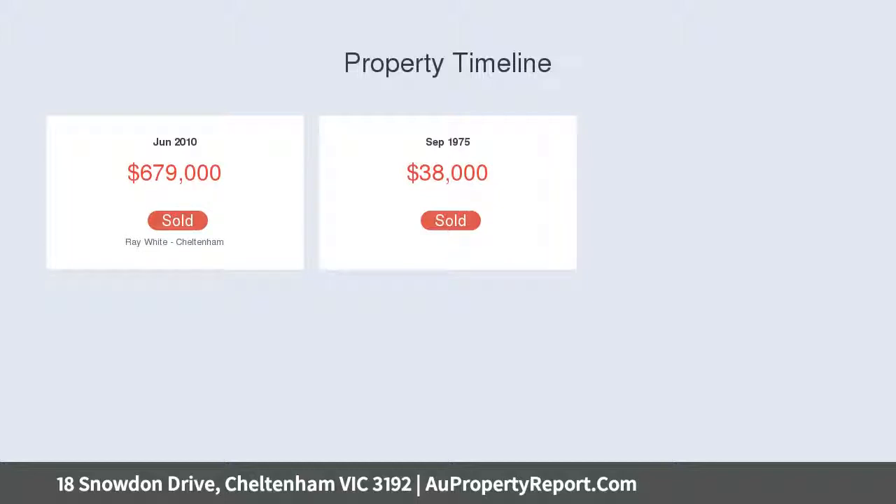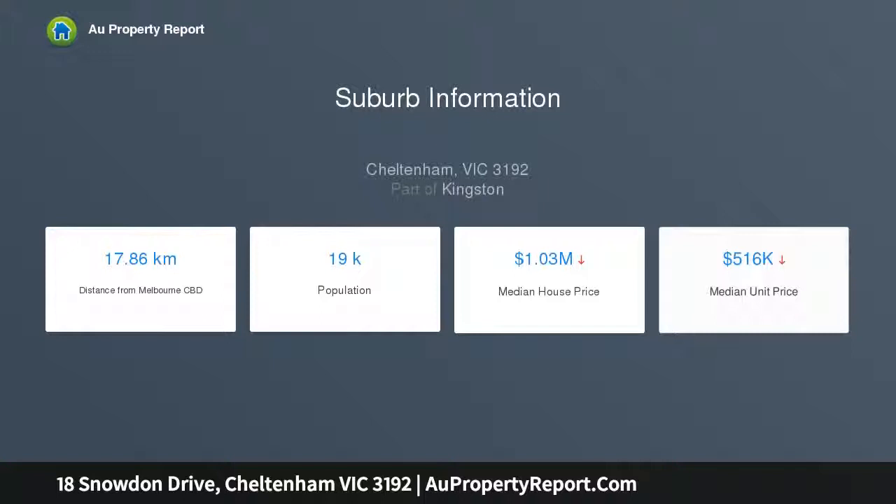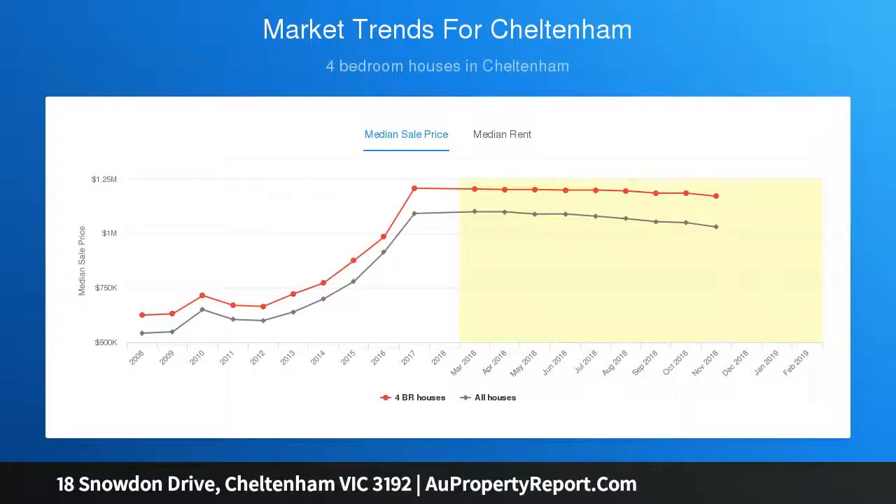Recently painted and boasting brand new carpets, the home is fresh and ready to move into. Practical glossy tile floors flow seamlessly from the entrance to the sun-drenched lounge which overlooks the pool, through to a casual meals, dining area and the contemporary kitchen equipped with quality stainless steel appliances.